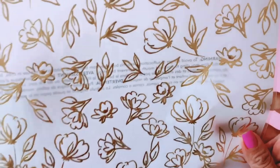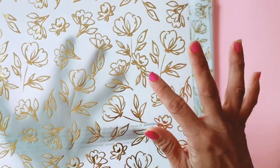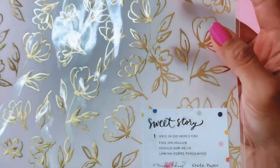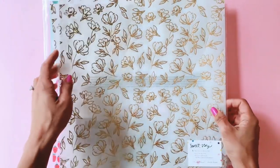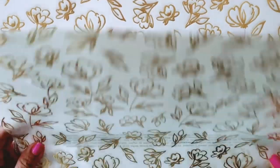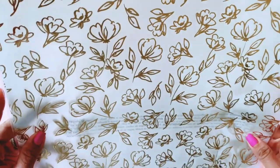Here we have this gorgeous vellum with gold foiling on it from Sweet Story, and it's just stunning. I'm really enjoying all the vellum pieces coming out with the American Crafts Maggie Holmes collections.